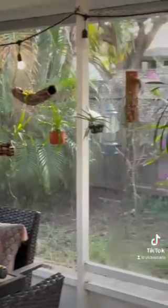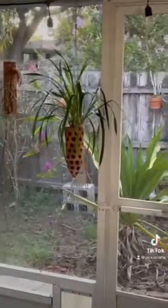That's a Dendrobium blooming outside the screen porch. The first bloom spike is almost done, but the second one is going strong.